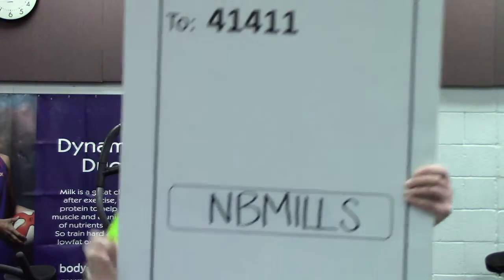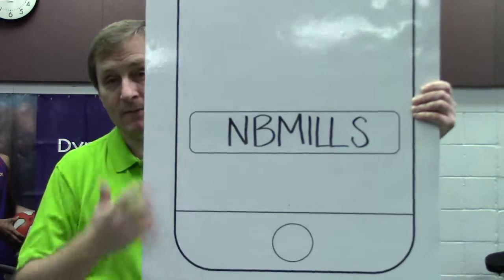Mom and dad will be able to, by texting to 41411, put in NB Mills and coming right back to their phone will be all of the items in the catalog plus even additional items.